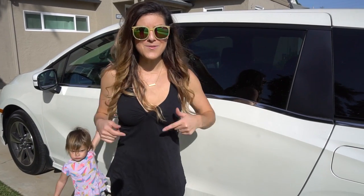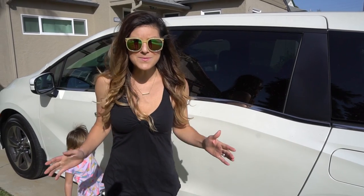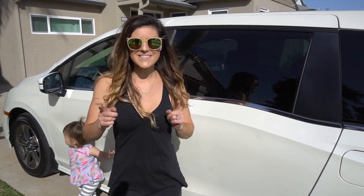What's up? It's your favorite mama, it's Fitmama, and today I'm going to be reviewing the ultimate mom-mobile, the Honda Odyssey 2018.